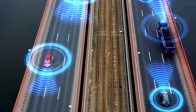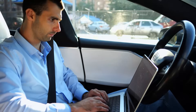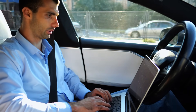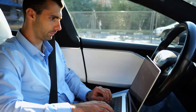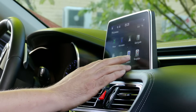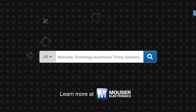Modern vehicles typically have over 100 timing devices, and Microchip's automotive timing solutions offer the broad frequency coverage, enhanced reliability, and robustness needed in these systems, including ADAS, LiDAR, autonomous driving, infotainment systems, in-vehicle Ethernet, engine control modules, instrument clusters, and more. Microchip Technology automotive timing solutions are available now on mouser.com.